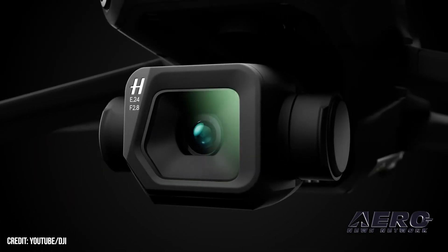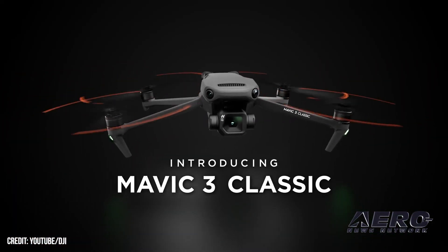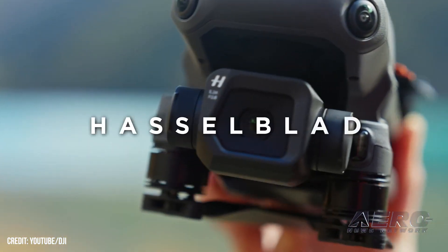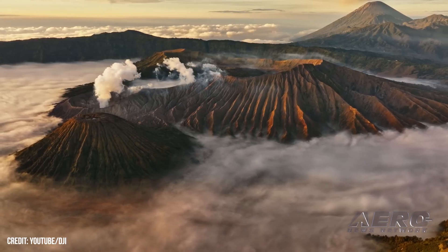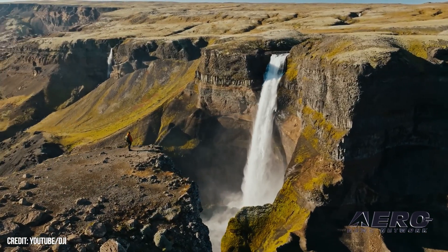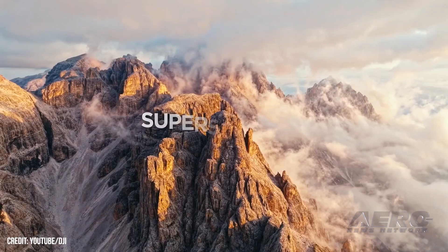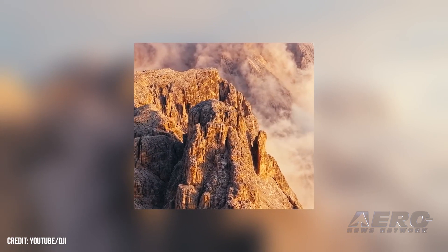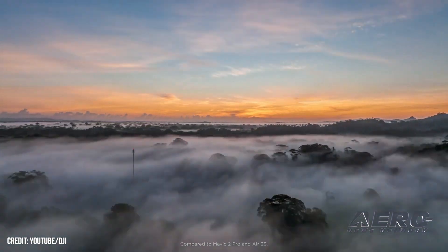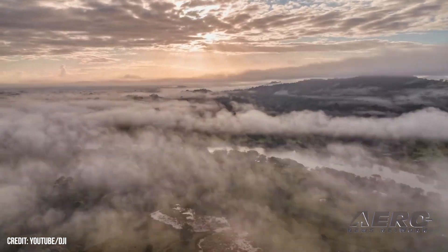DJI has unveiled the Mavic 3 Classic. It boasts a 4/3 CMOS Hasselblad camera capable of shooting at 5.1K 50fps, 4K 60fps, and 1080p 60fps using H.264 and H.265 encoders. Slow motion filming remains supported at 4K 120fps and 1080p 200fps. Its 24mm equivalent focal length lens opens to an adjustable aperture spanning f2.8 to f11 for 12.8 stops of native dynamic range, producing 12-bit raw photography and 10-bit D-log footage.